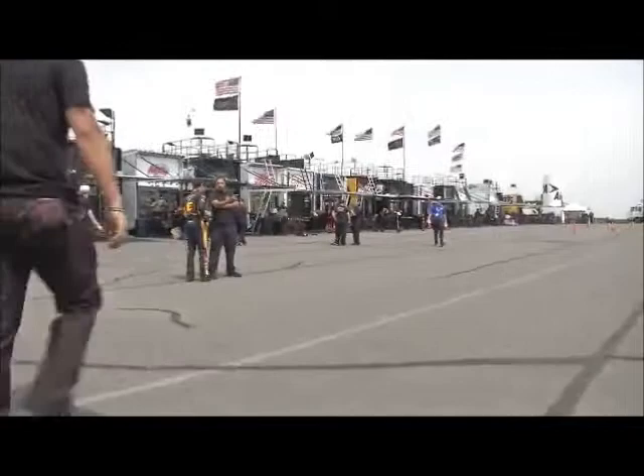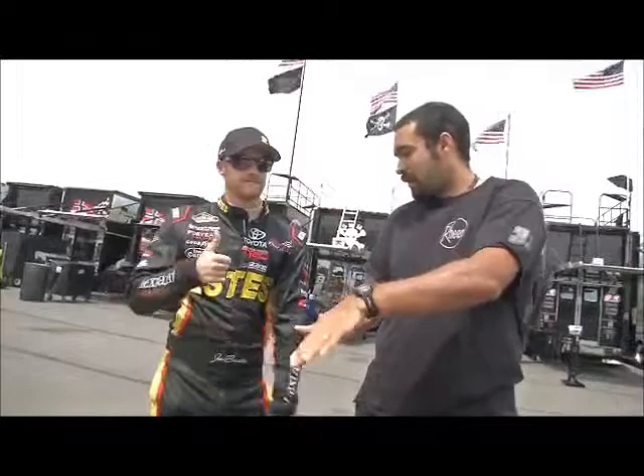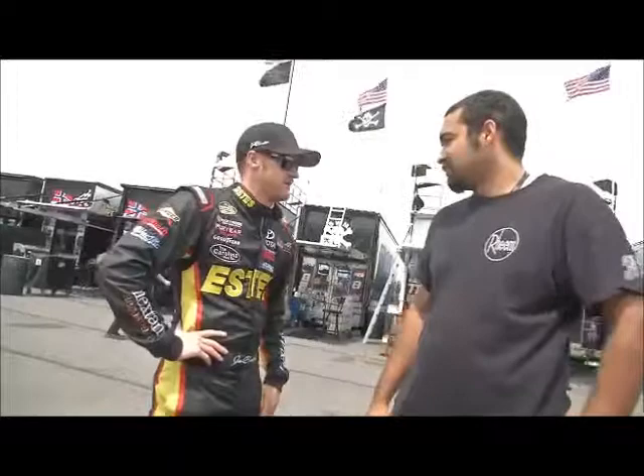And here is Jeb Burton, talking with a crew member right here with the Turner Motorsports team. Let's see if we can grab a word here with Jeb real quick.